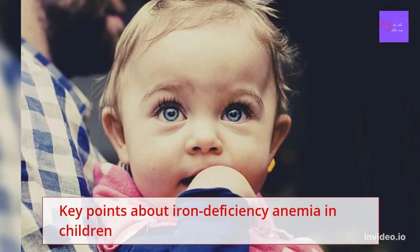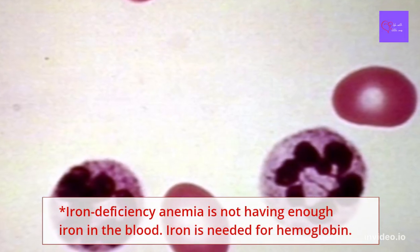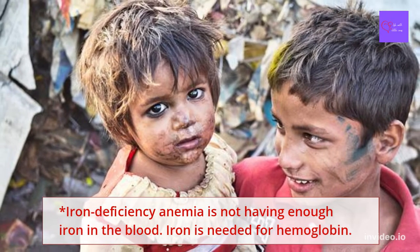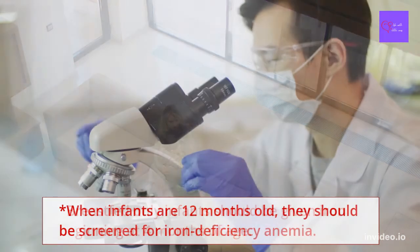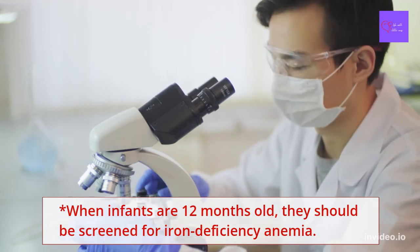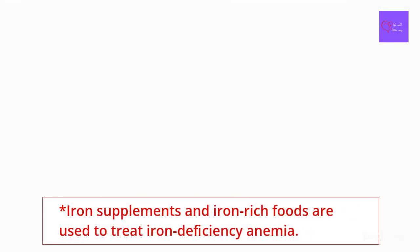Here are the key points about iron deficiency anemia in children. Iron deficiency anemia is not having enough iron in the blood. Iron is needed for hemoglobin. Breastfed-only infants should be given iron beginning at 4 months of age. When infants are 12 months old, they should be screened for iron deficiency anemia. Iron supplements and iron-rich foods are used to treat iron deficiency anemia.